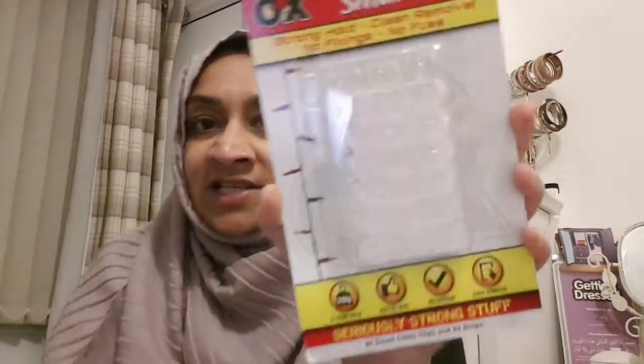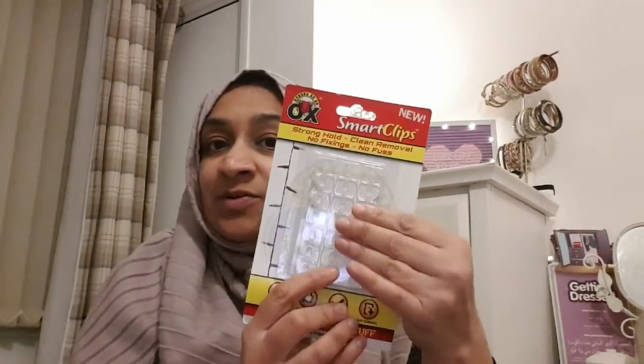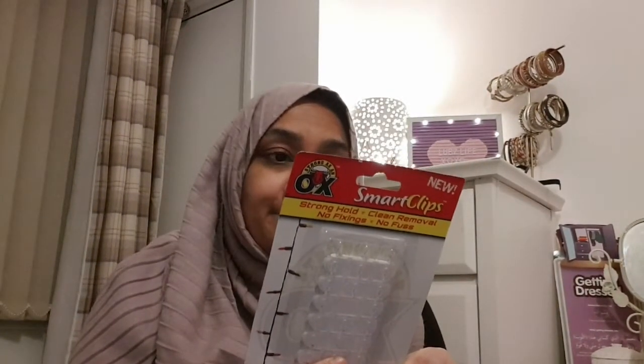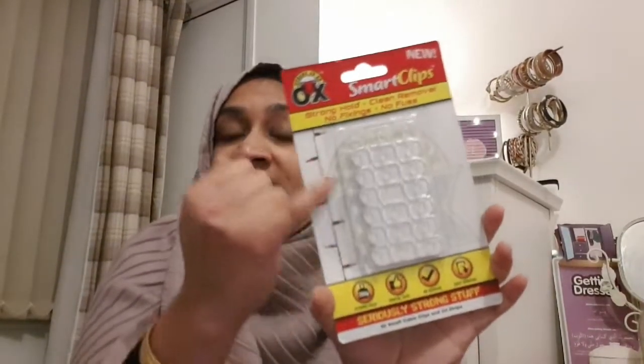I'm putting up some frames and I came across these - they're called Smart Clips. Stronghold, clean removal, no fixing, no fuss - rental safe, no damage on removal. So if you're renting your accommodation and you want to give it a bit of character but you're not allowed to drill holes, these would be quite good. You get 20 small clips with 24 strips - apparently good for putting up Christmas lights as well. I'll give them a try and let you know how I get on.